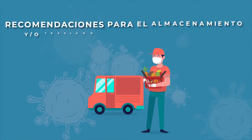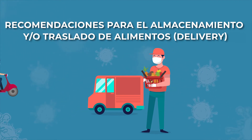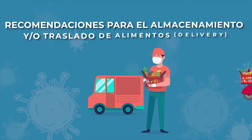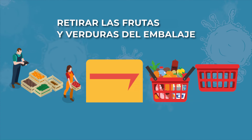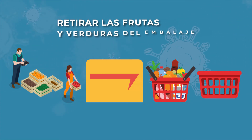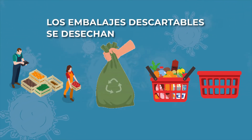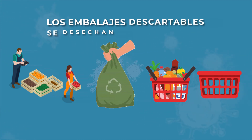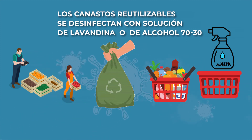Ahora vamos a ver las recomendaciones para el almacenamiento y el traslado de los alimentos en el formato de delivery. Tienes que retirar las frutas y verduras de los embalajes primarios con los que llegan del lugar de producción. Los embalajes descartables se desechan en bolsas cerradas de residuos, y aquellos canastos que son reutilizables, tenés que desinfectarlos según las diluciones vistas en las tablas de desinfectantes, tanto para lavandina como para alcohol.